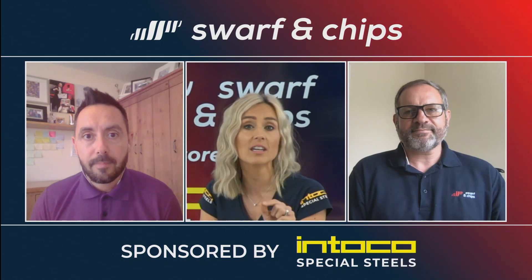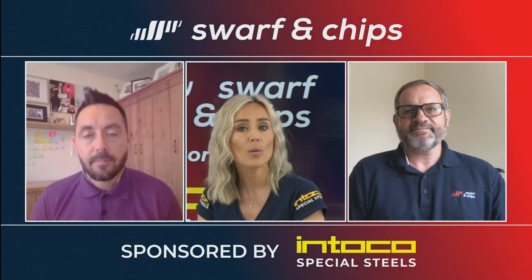Make sure you get your guesses in because we give away a Swarf and Chips Goodie Bag every single week.